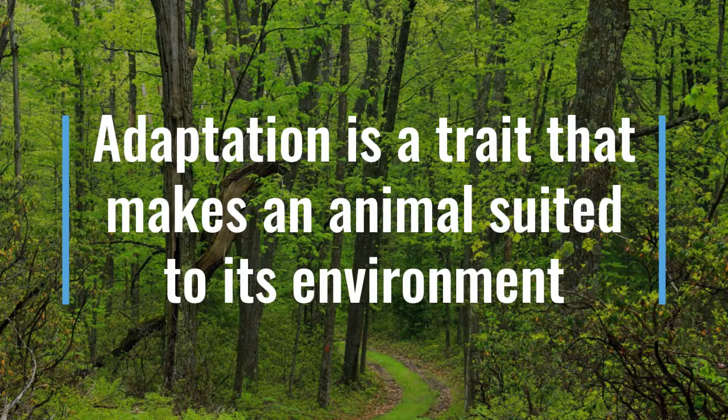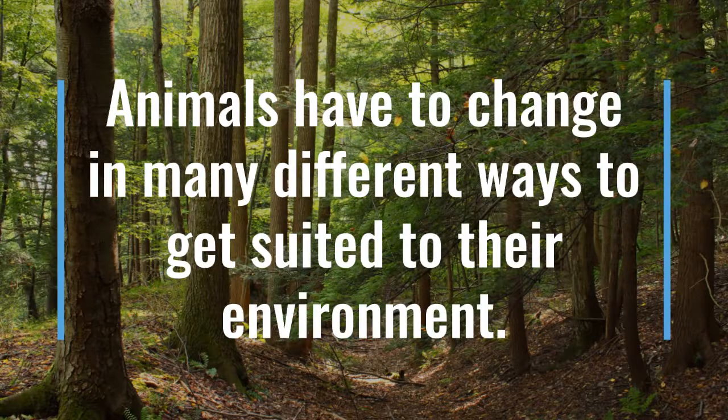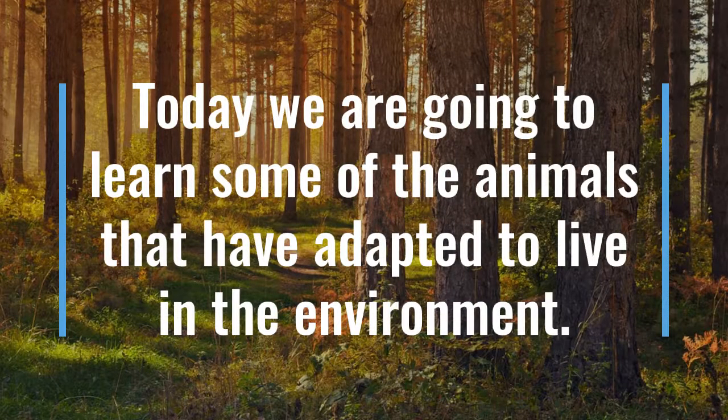Adaptation is a trait that makes an animal suited to its environment. Animals have to change in many different ways to get suited to the environment. Today, we are going to learn about some of the animals that have adapted to live in their environment.